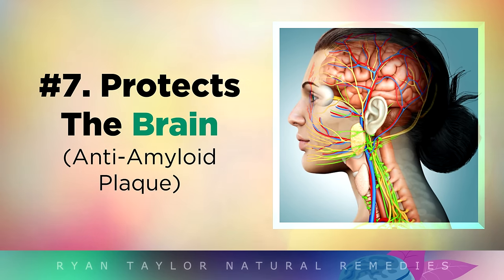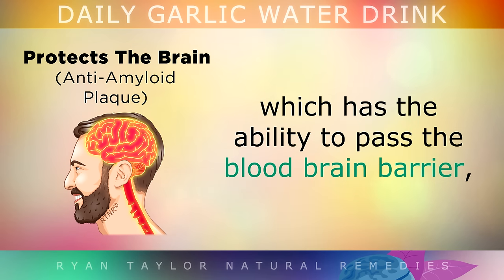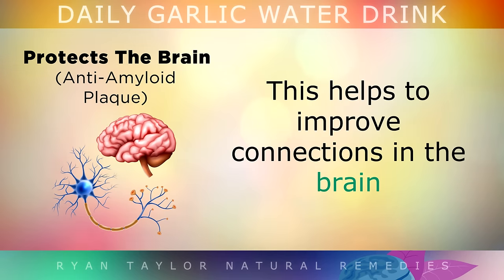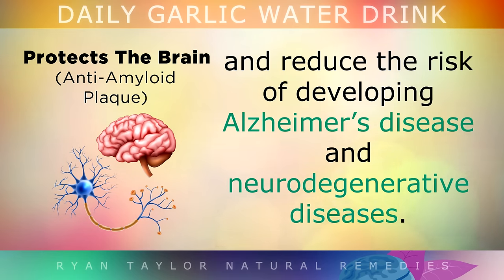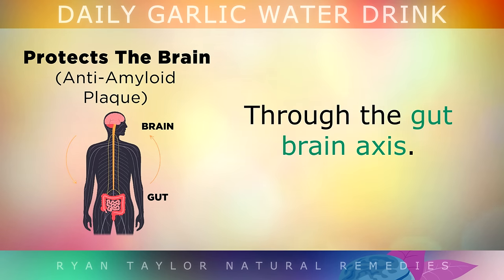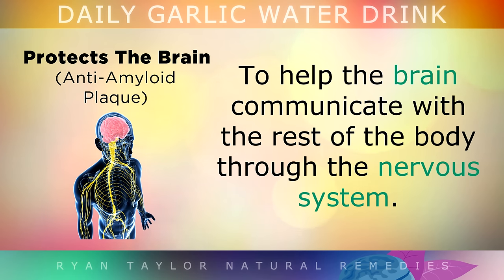Benefit 7: Protecting the Brain. Garlic contains a rare form of Vitamin B1 called Alithiamine, which has the ability to pass the blood-brain barrier and can penetrate deep into nerve cells and neurons. This helps to improve the connections in your brain and lower the risk of developing Alzheimer's disease and other neurodegenerative diseases. In addition, by feeding and boosting the friendly bacteria in your gut, these too can support your brain through the gut-brain axis. Basically, you're feeding the bacteria with the inulin from garlic, and then these produce more brain chemicals which help the brain to communicate with the rest of the body through the nervous system.